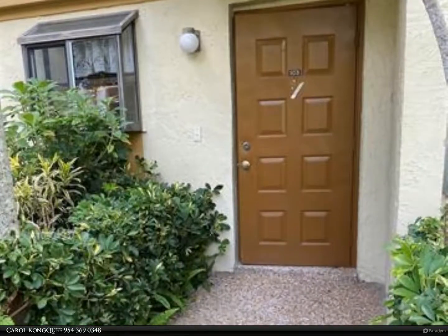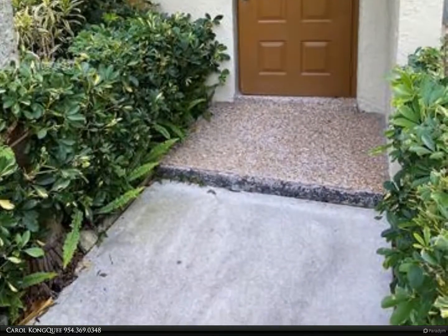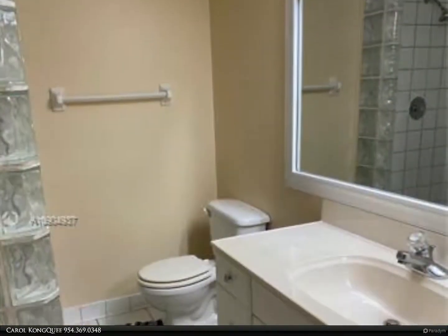This Berkshire Hathaway Home Services Florida Realty property video is presented by Carol Conque. Recently renovated with new tiles, beautiful wood floors, and freshly painted.